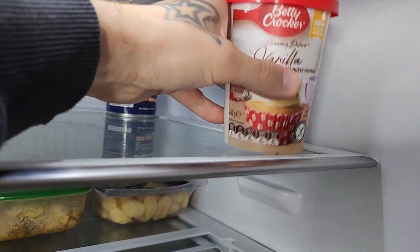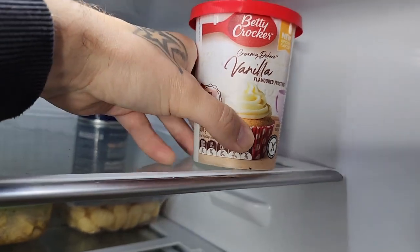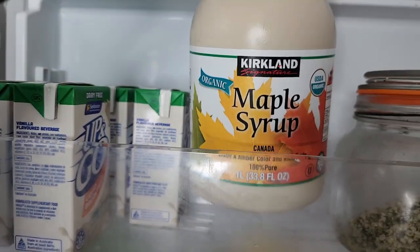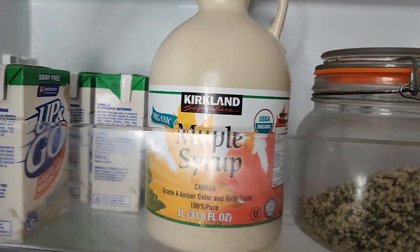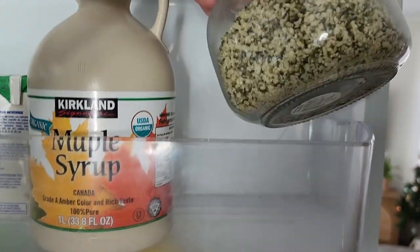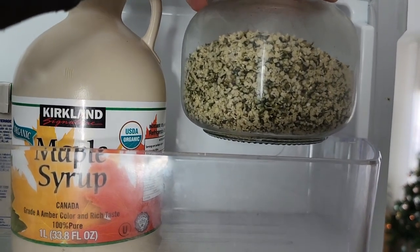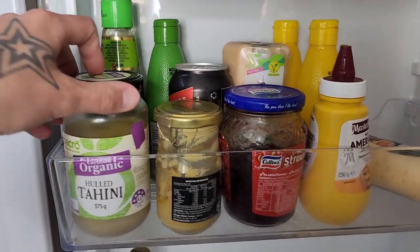Over here we've got the Betty Crocker vanilla frosting — pretty much the entire Betty Crocker range is vegan friendly, which is always helpful to know. Coconut whipping cream from Nature's Charm. Got some Up and Go's in the fridge — super handy to have ready for a snack, especially with the kids. I love my maple syrup — this one-liter one from Costco is always handy. In here we've got hemp seeds, kept in the fridge to prevent oxidation. Hemp seeds are high in protein and omegas — if you don't have these in your fridge as a vegan, you honestly need to get them. We add a couple of tablespoons to our food every single day.